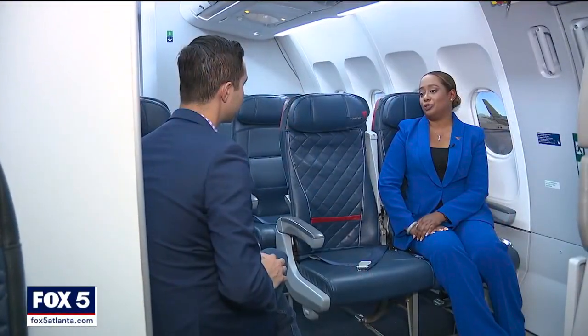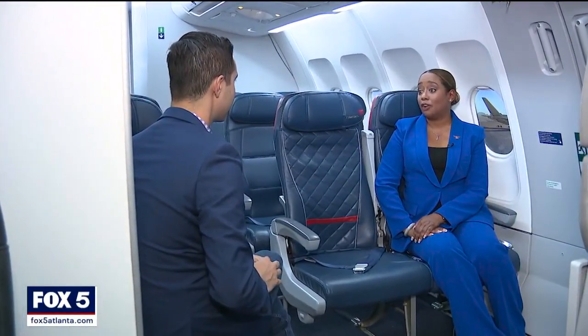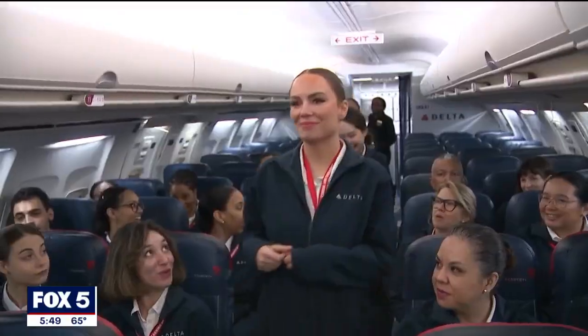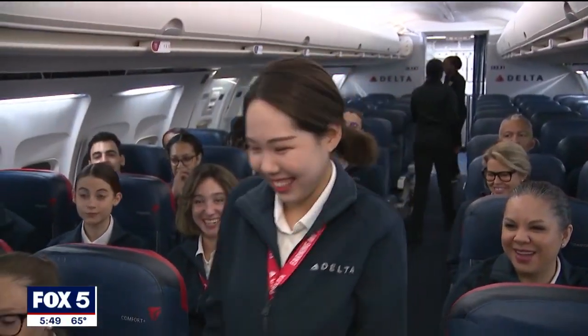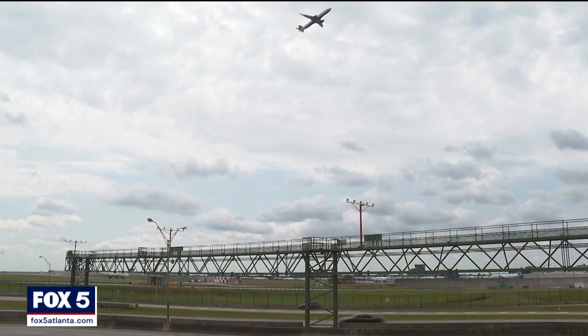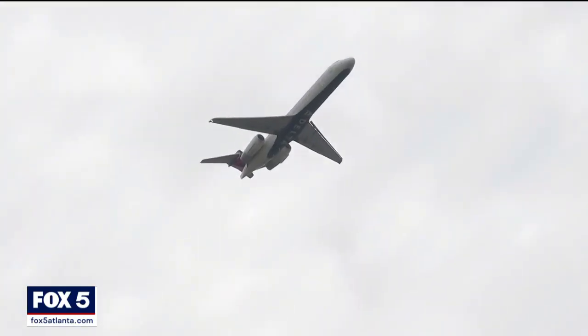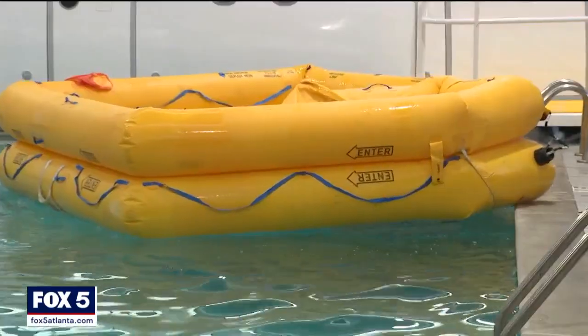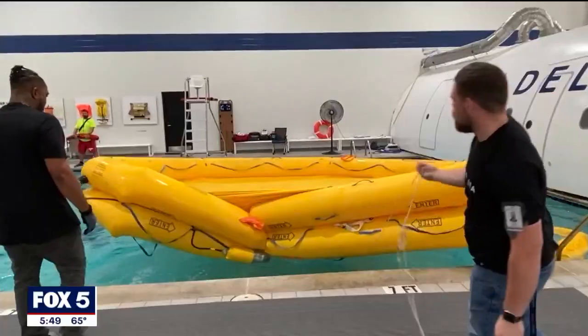We want to make sure that we are ensuring a work-life balance for our flight attendants, so we're providing them more schedule flexibility. Also, we want to make sure that we're providing our customers with the experience that they expect. It's a race to get ready on the ground for what surely will be a busy summer in the sky. Near Hartsfield-Jackson International Airport, Tyler Fingert, Fox 5 News.